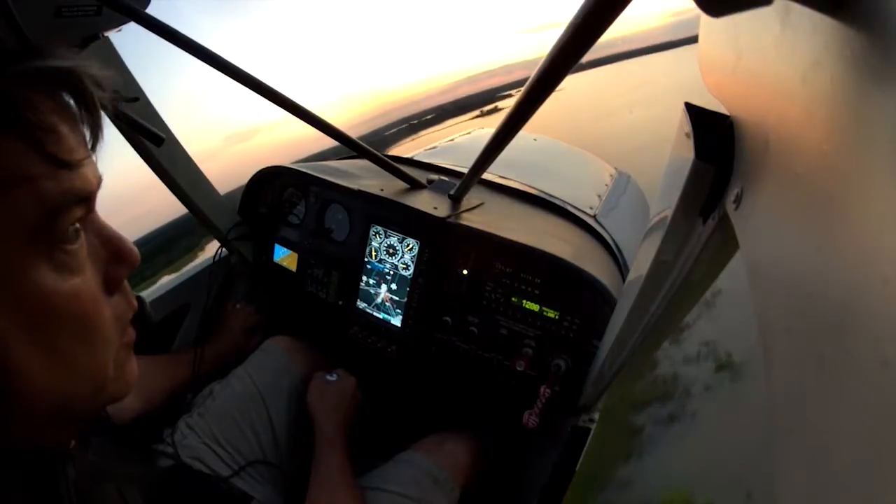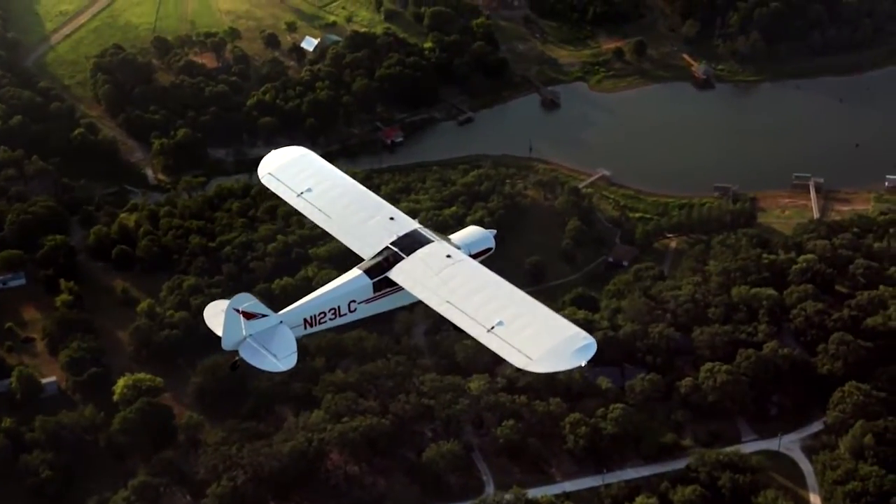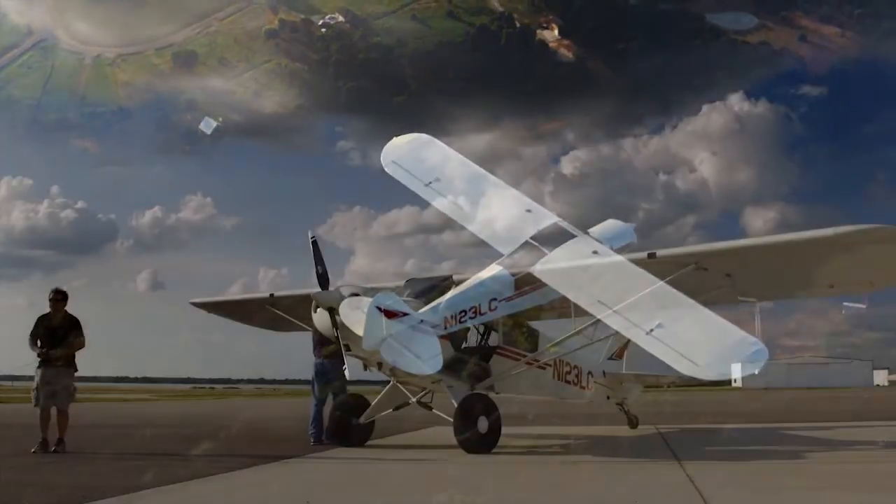It's just a wonderful experience of flying with both doors open, having the breeze in your face, flying low, and being able to smell the smells outside and take in the scenery.